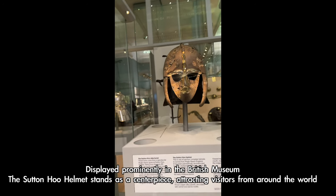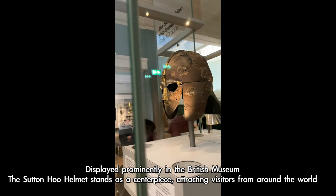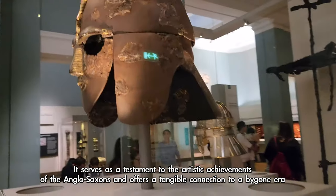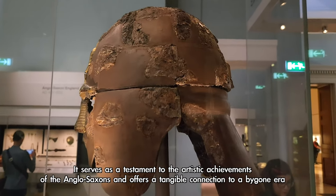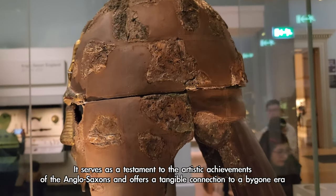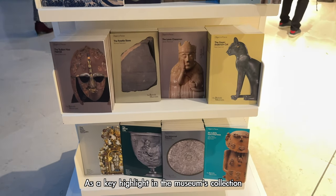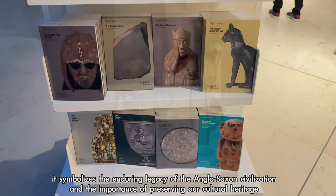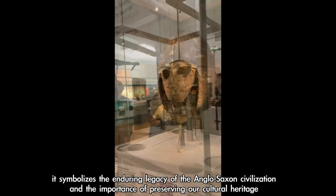Displayed prominently in the British Museum, the Sutton Hoo helmet stands as a centerpiece, attracting visitors from around the world. It serves as a testament to the artistic achievements of the Anglo-Saxons and offers a tangible connection to a bygone era, symbolizing the enduring legacy of the Anglo-Saxon civilization and the importance of preserving our cultural heritage.